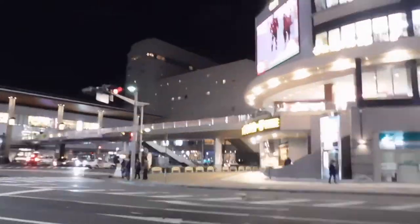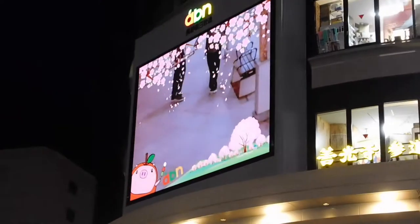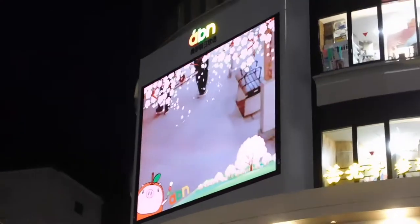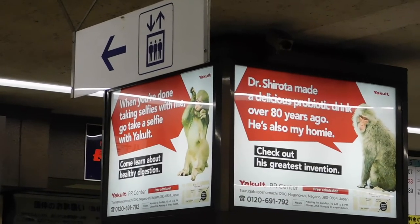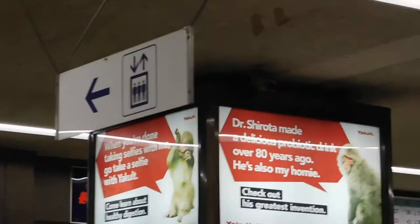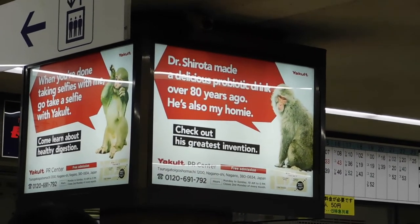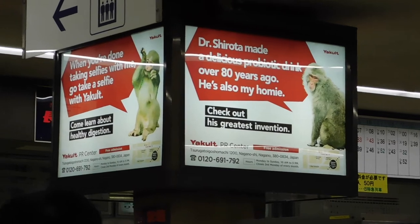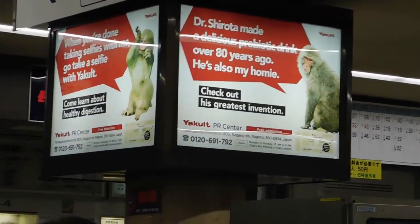On our way home. I think it's one day after the supermoon, though — it's got a little bit taken out of it. Right in Nagano City. There's a screen where it'll put a filter on your face if you walk through the TV screen. When you're done taking selfies with the screen, go take a selfie with Yakult. By the way, Yakult is a yogurt drink for digestion. Dr. Shirota made a delicious probiotic drink over 80 years ago — he's also my homie. They obviously know their market.